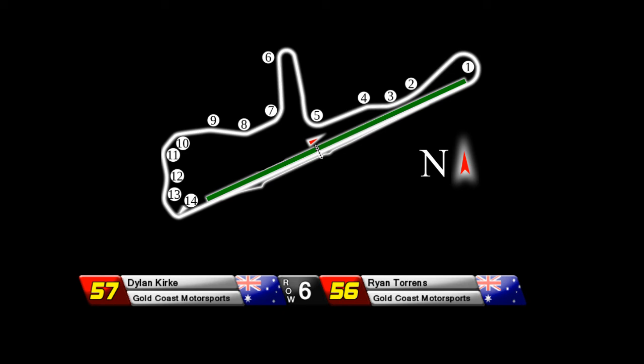Josh Wirth there in the number 62, and the Gold Coast Motorsports cars occupy row number 6. Row number 7 also occupied by Australians, so there are quite a few in the field here today that have qualified quite well. There's Tom Wilson, one of the newest rookies in the field. Row 10 occupied by quite a few rookies as we continue to cycle through the field.